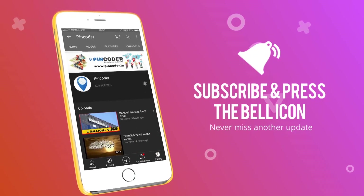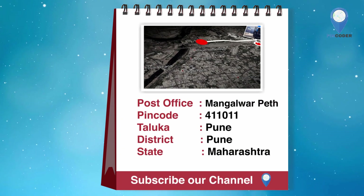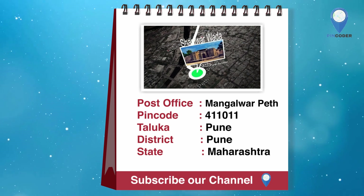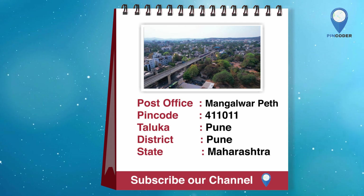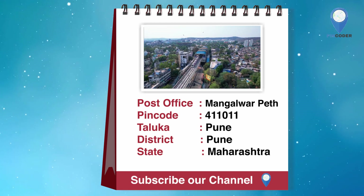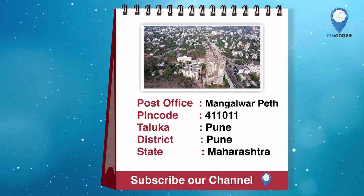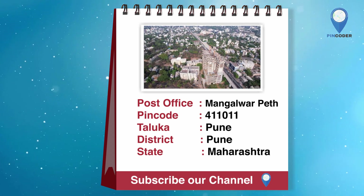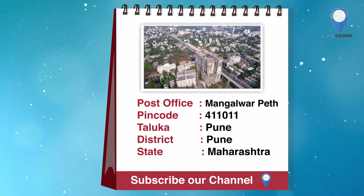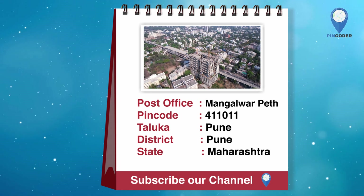Press the subscribe button and hit the bell icon, never to miss another update from Pincoder. Watch how far we go!